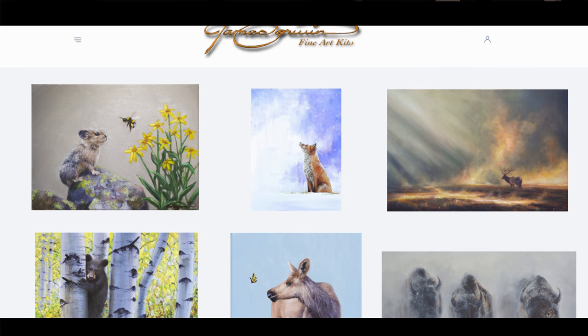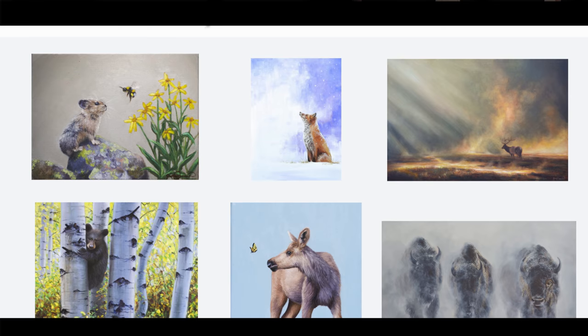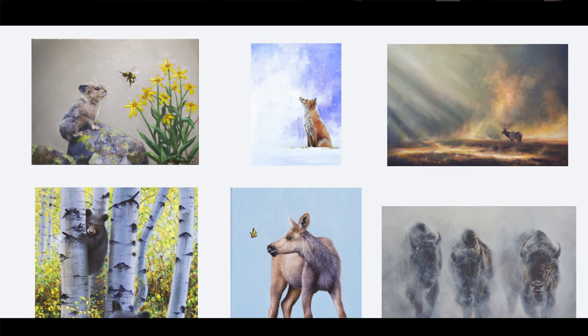Also inside the kit is a unique code to access a huge library of step-by-step instructional videos, teaching you how to paint some of my most popular paintings in less than two hours. New painting videos will continually be added so you will always have something new to paint.